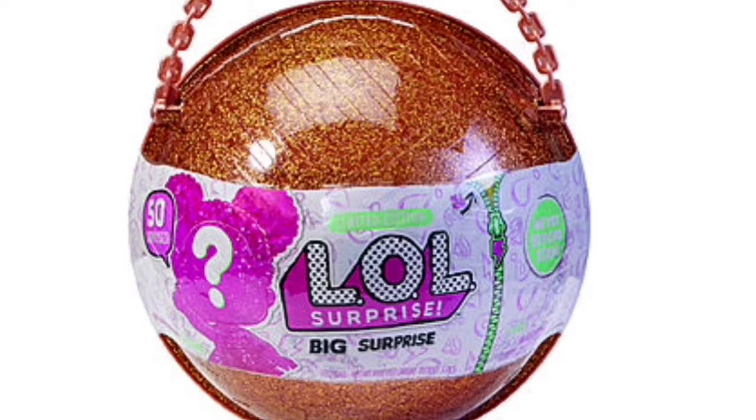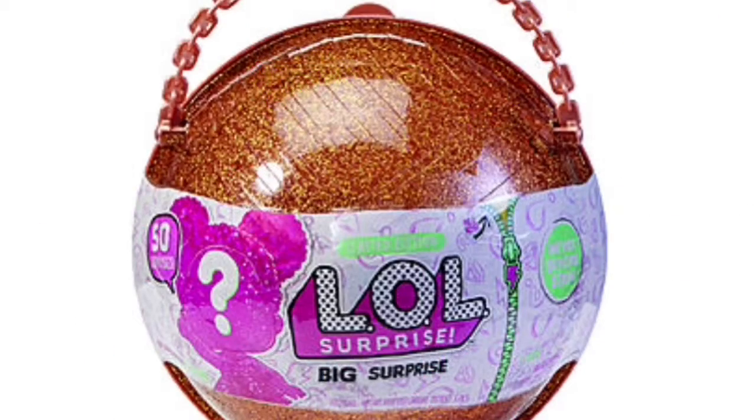I want to make an LOL buying guide so you don't end up with fakes this season.